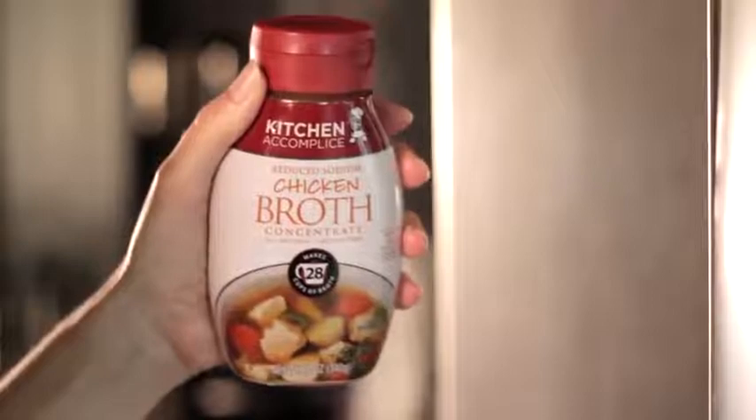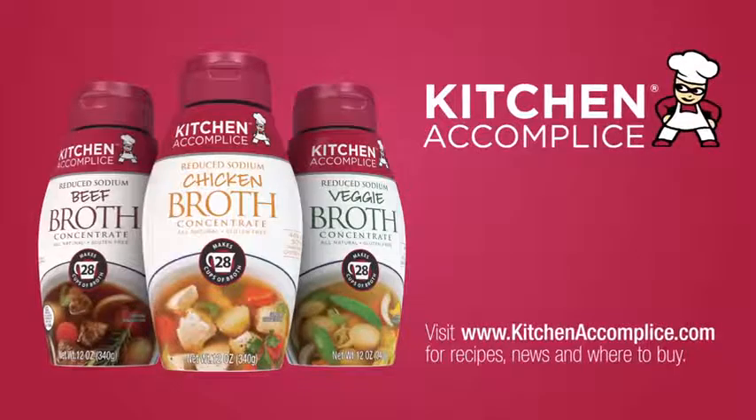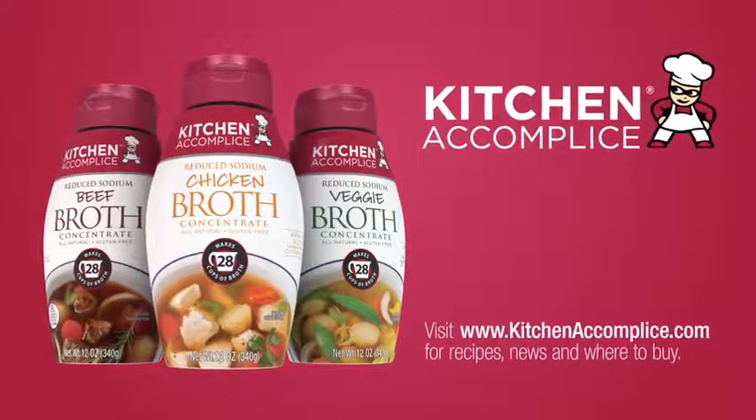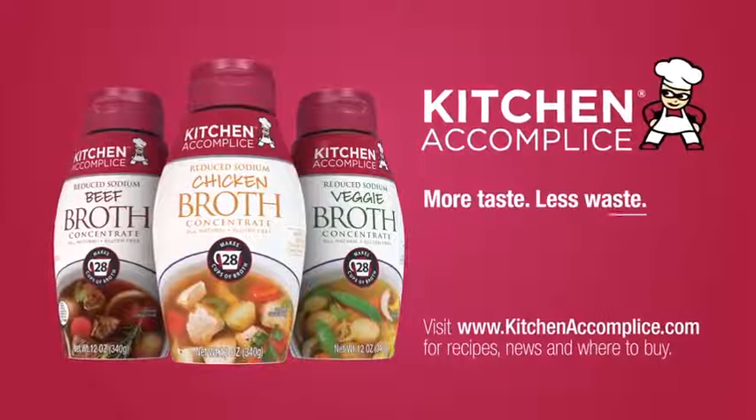Best of all, you can use Kitchen Accomplice broth concentrates up to six months after opening. Goodbye wasted boxes of stock, hello thinking outside the box. Kitchen Accomplice broth concentrates: more taste, less waste.